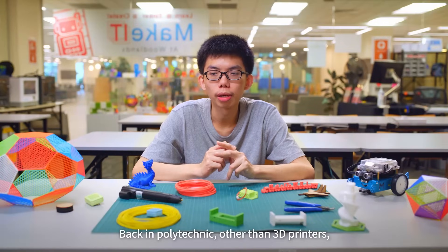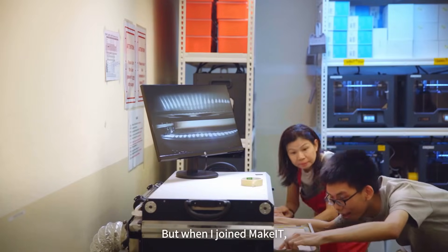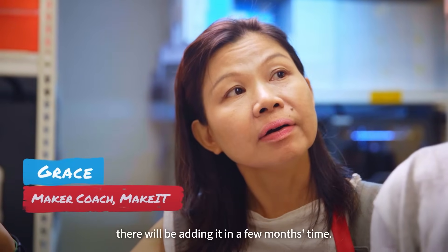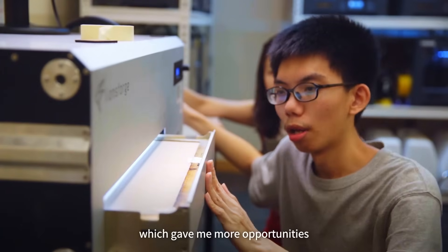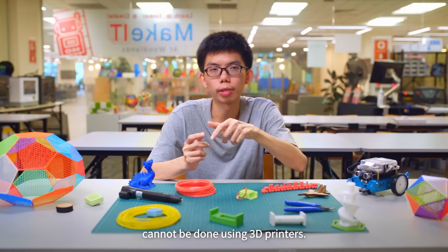Back in Polytechnic, other than 3D printers I also used laser cutters, and I was quite experienced with them. But when I joined Make It, there were initially no laser cutters. According to the Make It Coaches at the time, they would be adding them in a few months. I signed up for a starter course on laser cutters, which gave me more opportunities to make more complex stuff — components that cannot be done using 3D printers alone.